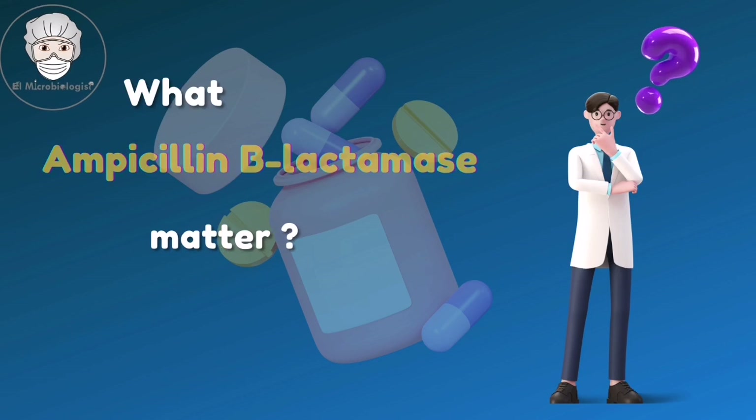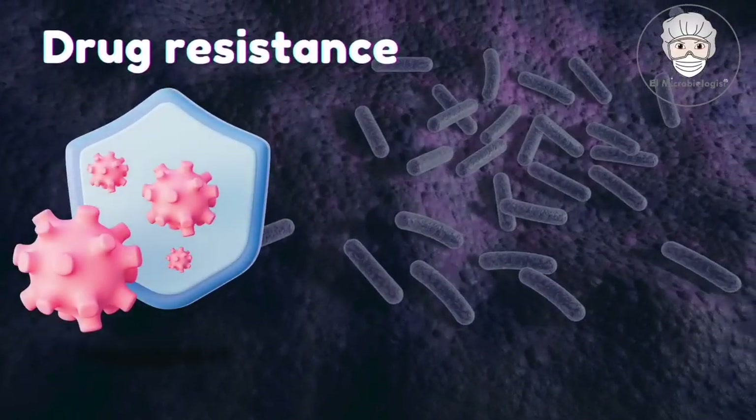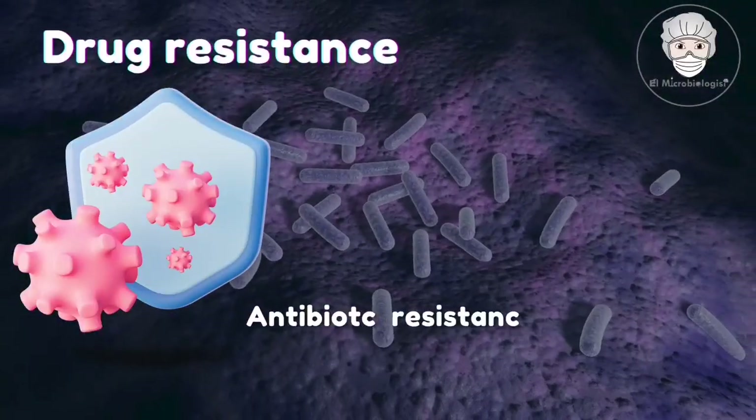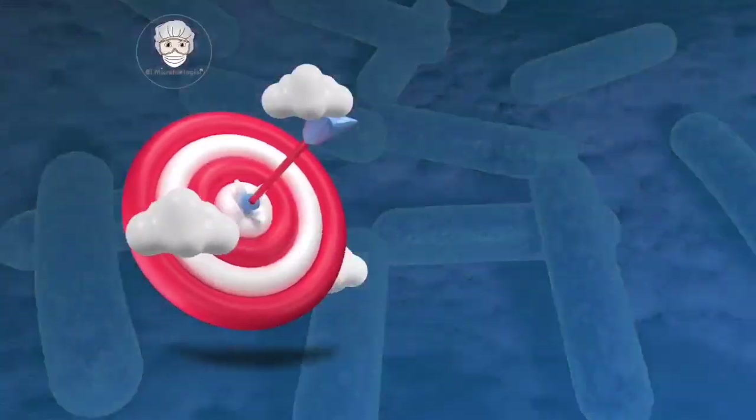Why does understanding MPC-beta-lactamases matter in the medical field? It's all about drug resistance. With the rise of antibiotic-resistant bacteria, understanding these enzymes is more crucial than ever.